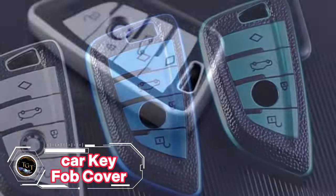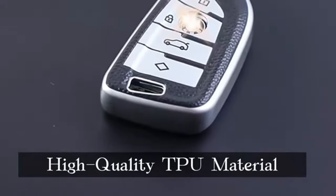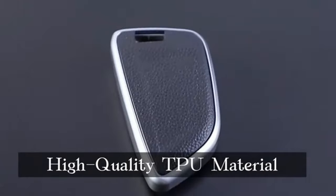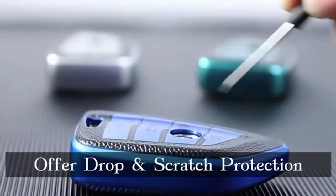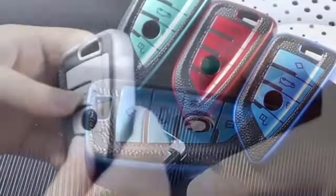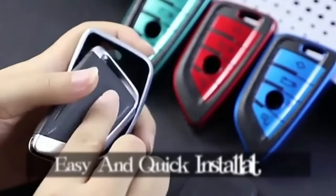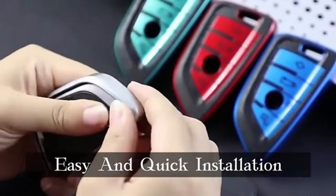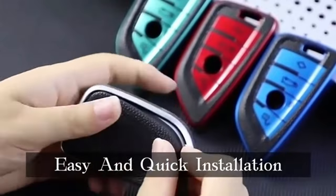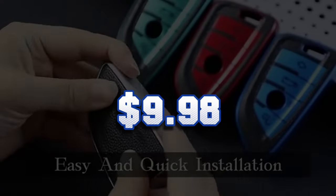If you are looking for a way to protect your car key fob from scratches, dust, and water, you might want to check out the car key fob cover. This cover is made of durable silicone material that fits snugly over your key fob without affecting its functionality. It comes in various colors so you can choose the one that suits your style. Easy to install and remove, it has a hole for attaching a key ring or lanyard. It costs only $9.98.